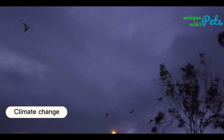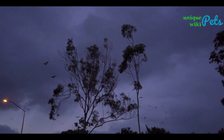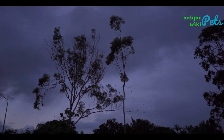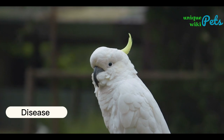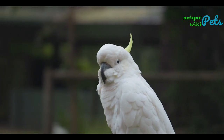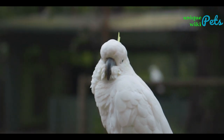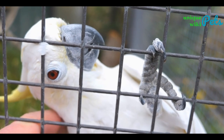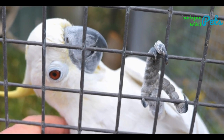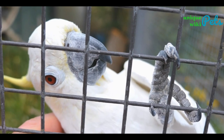Climate change and changes in weather patterns and increased frequency of extreme weather events have made it harder for cockatoos to find food and breed successfully. Some species of cockatoos are also threatened by diseases such as avian malaria, which can cause significant declines in their populations. Conservation efforts such as habitat protection and monitoring of illegal trade are essential to help protect these species and ensure their survival.